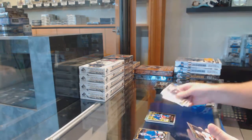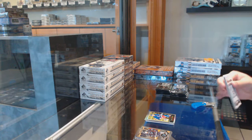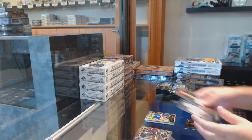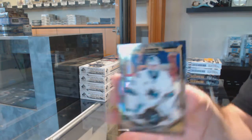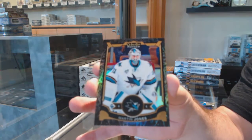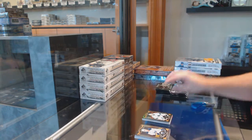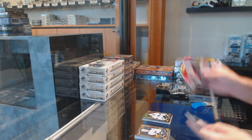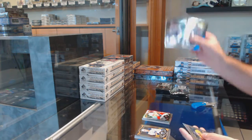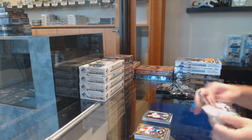Retro rainbow rookie of Lindbergh for the Rangers. We've got a Nick Shore for the LA Kings, marquee rookie, and a black ice of Martin Jones numbered to 99 for the San Jose Sharks. We've got a Tracks of Thomas Vanek for the Habs, Mike McCarran for the Habs, marquee rookie.